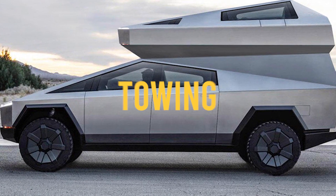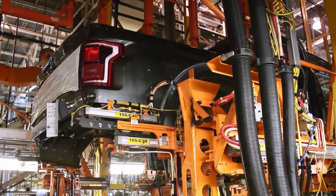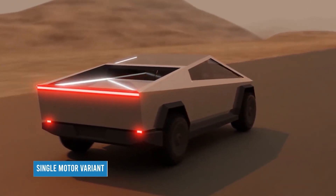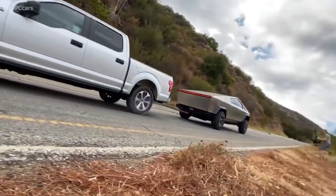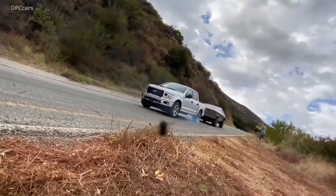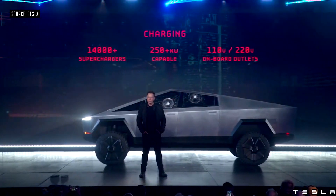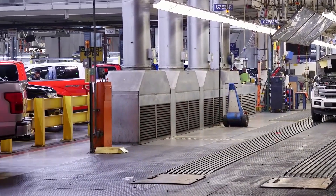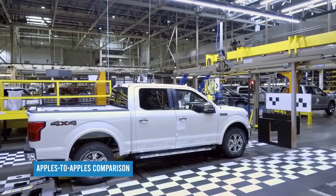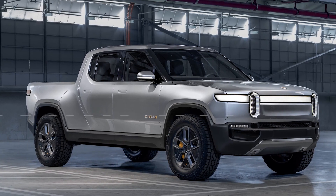In the full-size truck market, just about every customer desires prodigious towing capacity. Tesla claims a 7,500-pound towing capacity for the single-motor variant, rising to 10,000 for the dual-motor and 14,000 for the triple-motor model. Properly equipped, a 2020 Chevy Silverado 1500 with the 6.2-liter V8 is capable of towing 13,400 pounds. Max tow spec for F-150s is just 200 pounds shy of that number, while the 2020 Ram 1500 can manage 12,750 pounds. For comparison, the all-electric Rivian R1T pickup is rated to tow 11,000 pounds.